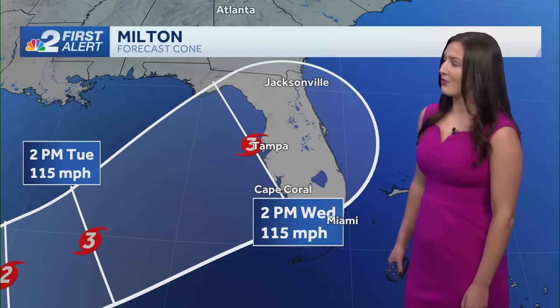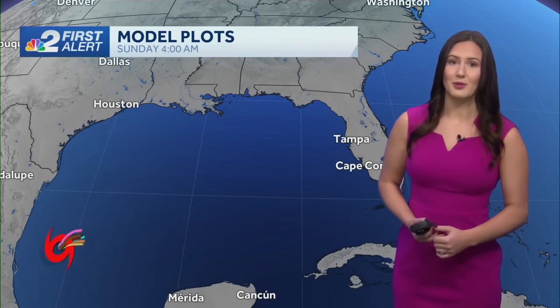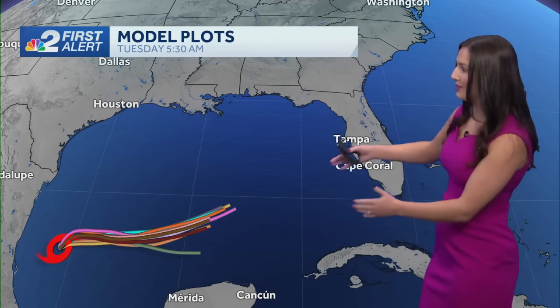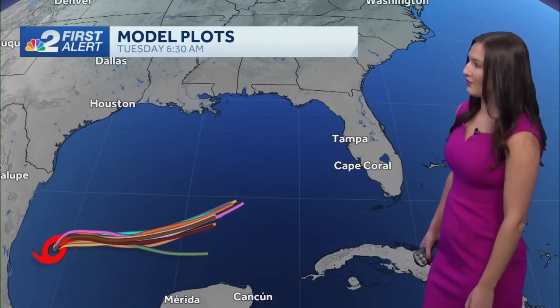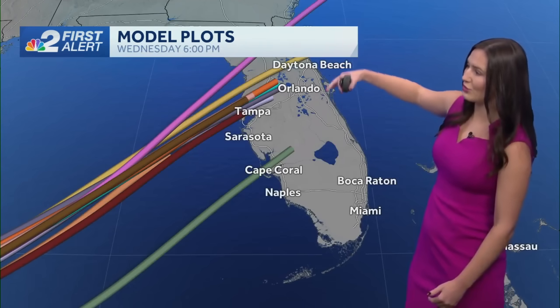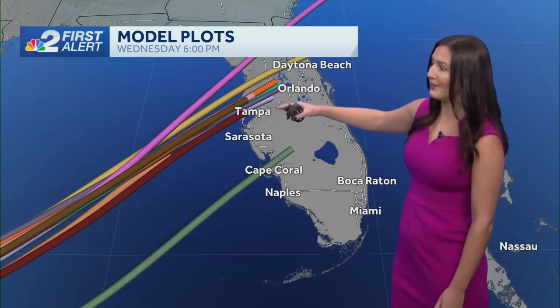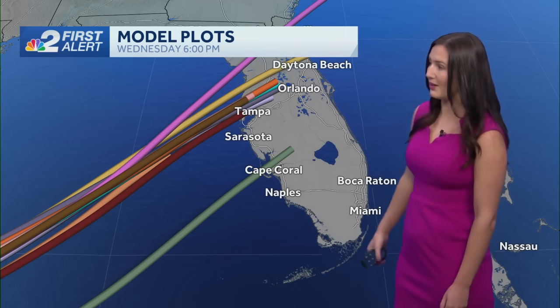Right now, a lot of our spaghetti models are actually showing it pushing into the Gulf of Mexico and making landfall somewhere towards the Tampa area, but we all know that things can change over the next couple of days. Looking at our model plots currently — spaghetti models and model plots are the same thing — it shows it pushing through the Gulf in an easterly manner before starting to turn a little bit further north. Most of these models are indicating a little bit north of the Tampa area.